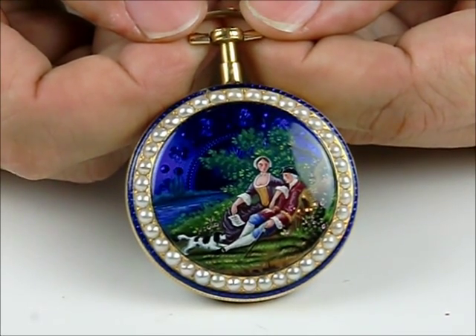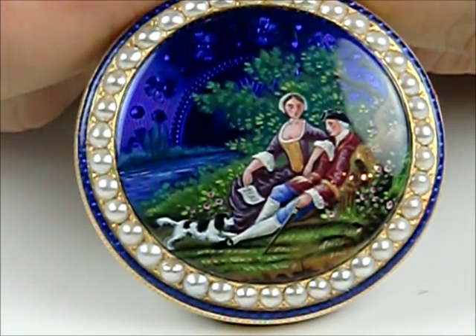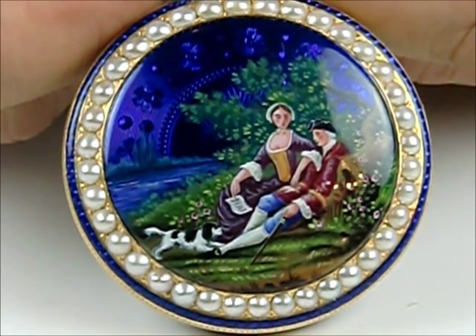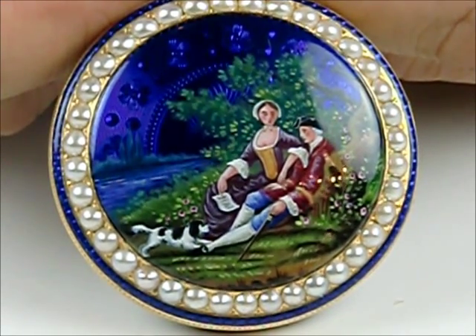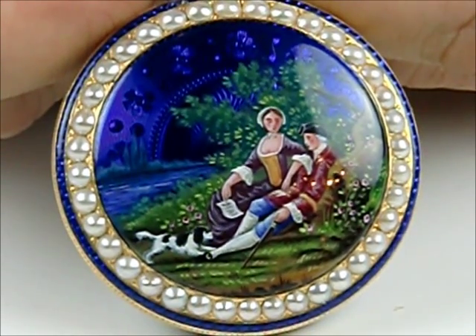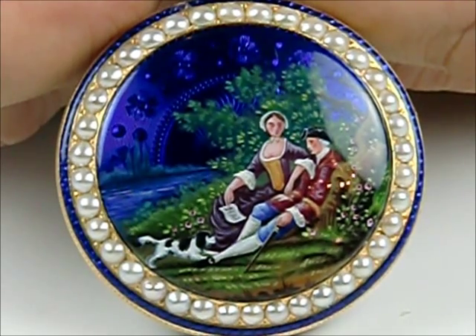This particular watch is by Wetherby & Roberts from Poultry in London. They're not a listed maker, and the serial number of 83 on the watch would seem to indicate that they might have had a very limited partnership together.